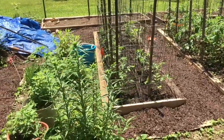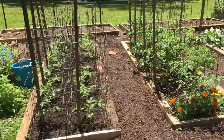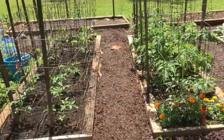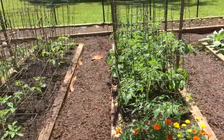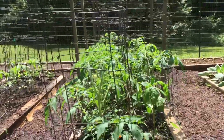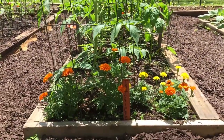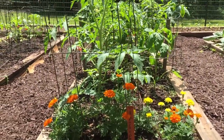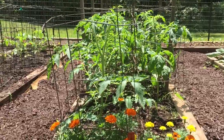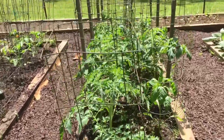We have some tomatoes here. We planted those last, so they're shorter. I just noticed this morning we've got blooms all over these, so we're really anxious and they're looking so good. I'm waiting for some blooms on those peppers I've got tucked in there. Flowers are doing really good there — at least we've got a little color.